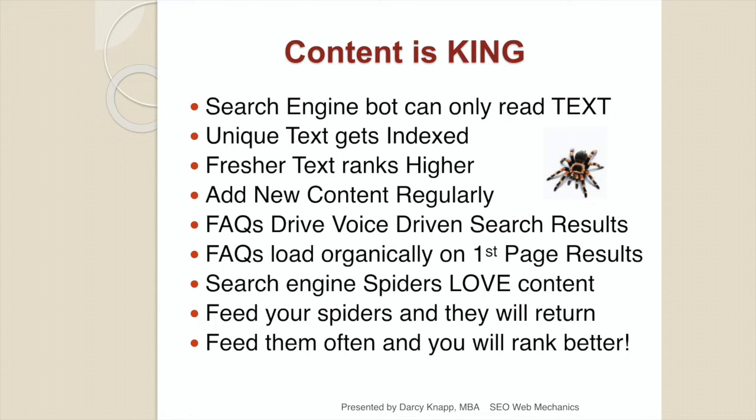Content really is king. Everything you do on the web to help promote your site means nothing if there's not enough content for search engine spiders to understand who you are, what you do, and how you can be of service. We're also going to look at FAQs. Voice-driven search is very strong right now — people talk to their bots, their Alexas, their Amazon Echoes. Those questions on your website help you load organically onto page one, and search engine spiders love content. Adding FAQs can help deliver your site to more consumers on page one and increase your organic traffic.